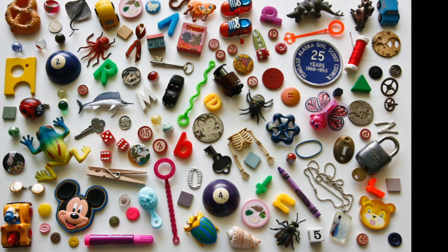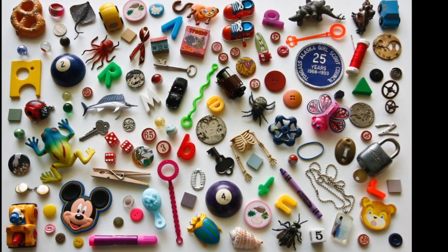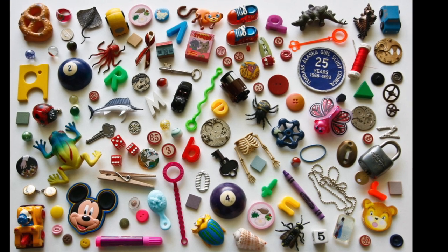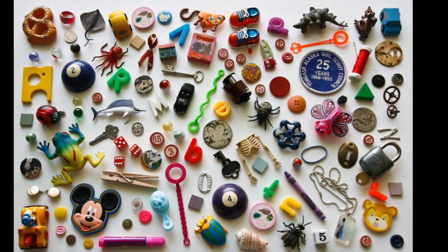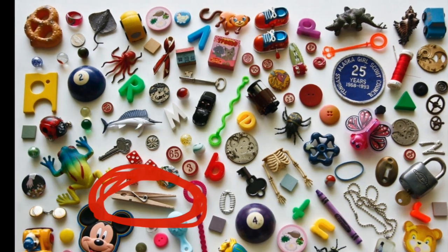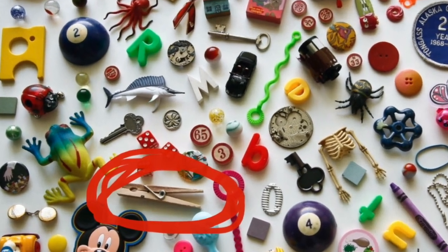Now we're going to look for a clothespin. You got to look really closely. Look near Mickey Mouse. I told you it was near Mickey Mouse.